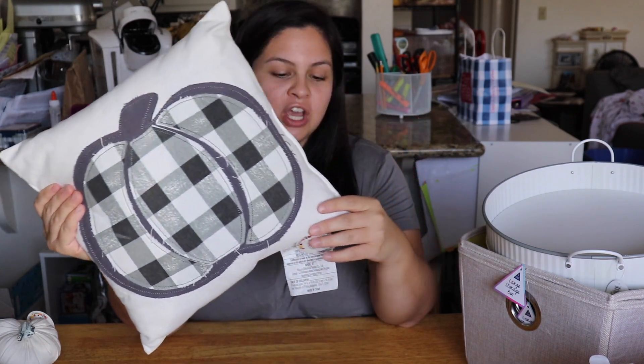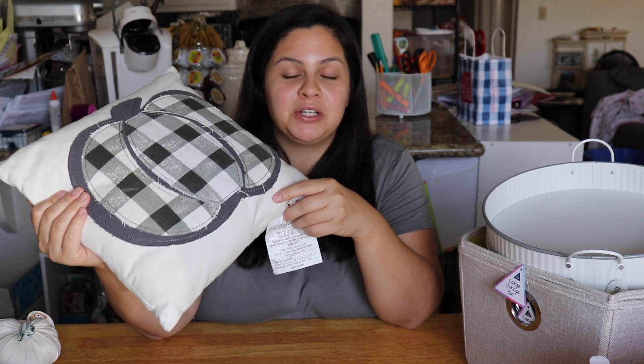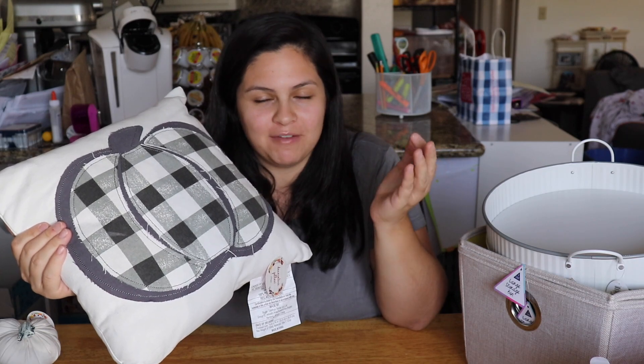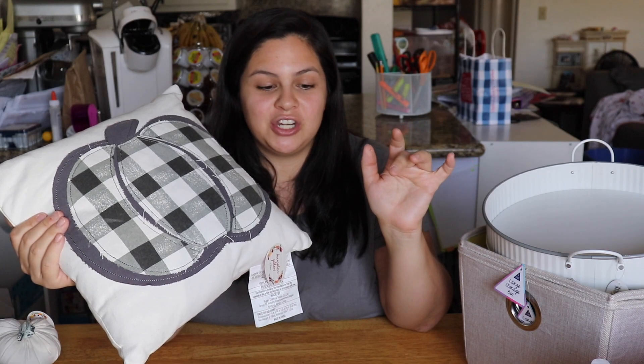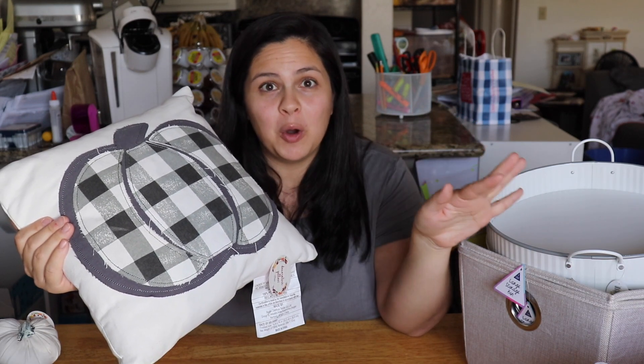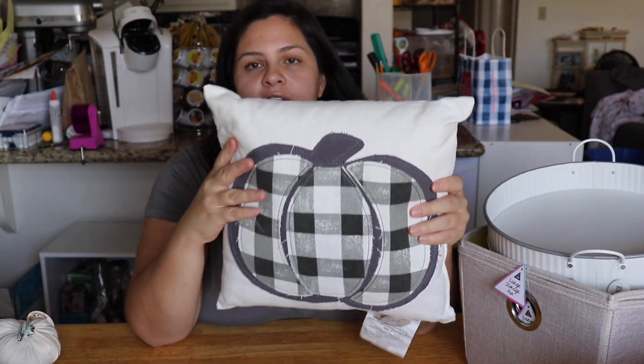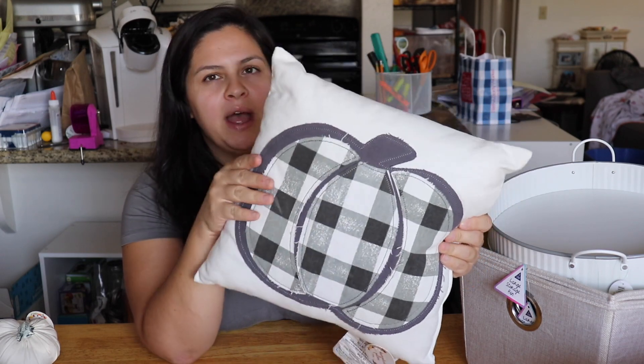I picked up this pillow. I saw it first when Target started putting out their stuff and absolutely had to have it. I'll be honest — I've been to two Targets on a regular basis for the last week, stocking their dollar section, because in my area they're not putting out their stuff as fast as everywhere else, so I have a little FOMO. This pillow was five dollars — it's a dark gray and light gray pattern with an off-white pillow, and I really love it.